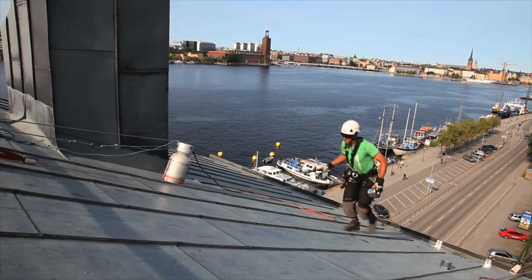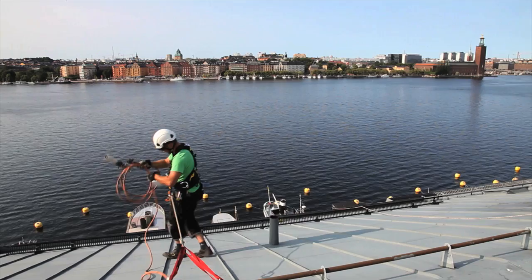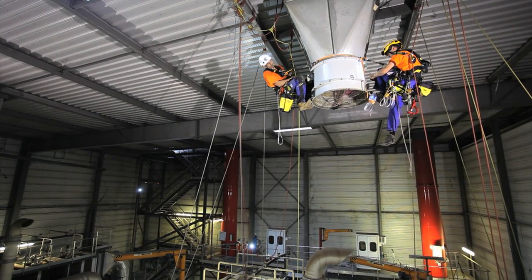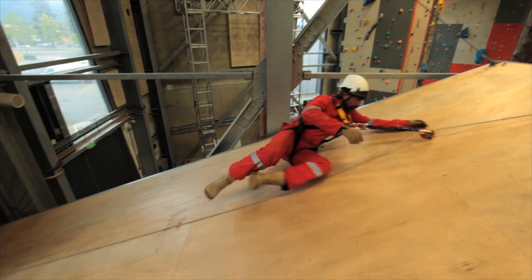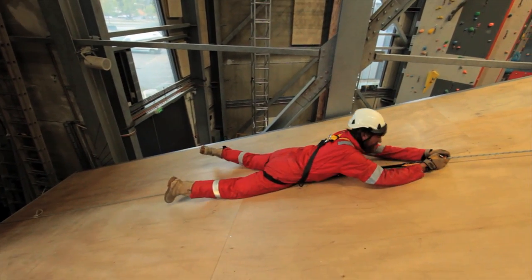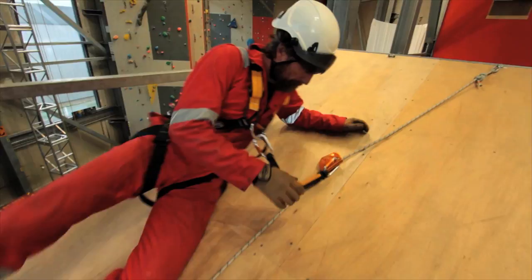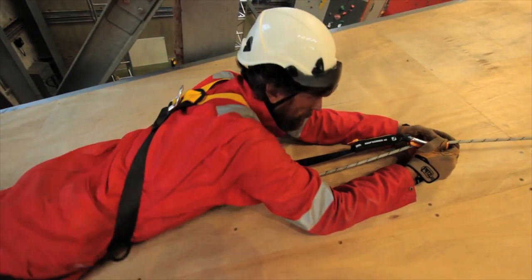This locking concept, based on the rotational speed of the locking wheel, works in every potential situation encountered at a work site — whether moving up or down, or with the rope running vertically or diagonally. In a fall, the user's natural reaction is often to grab the device with both hands; the ASAP and ASAP Lock ensure that the worker is protected even in this type of situation.